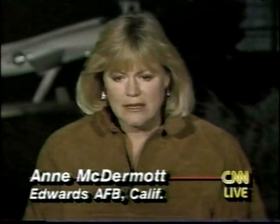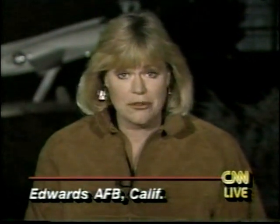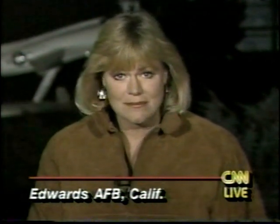No, I haven't heard that. People here are, as is usual in shuttle landings, busy, interested, and excited. They're just looking forward to this landing being a very, very good one. I get no sense of any negative feeling. CNN's Ann McDermott from Edwards Air Force Base in California.